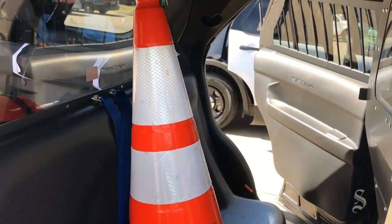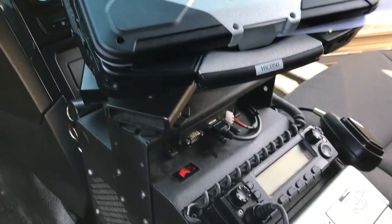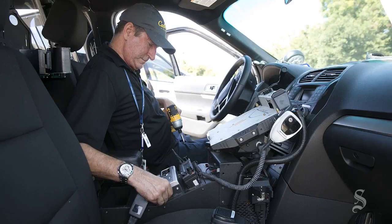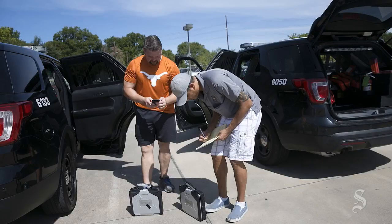Of course we have lots of technology — about half of the cost of the car is all the extra equipment and technology that goes in the car. So we are going through a process to pull most of this equipment out. The vehicle to my right here is one that we've already pulled most of the equipment out of, other than the technology.